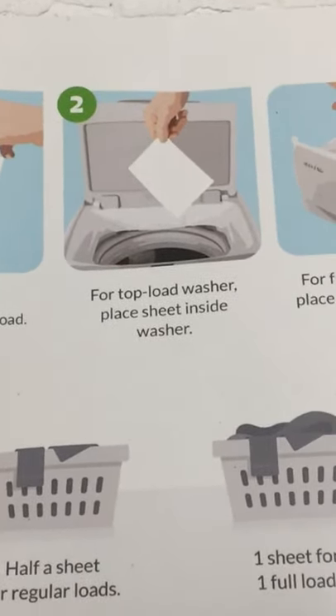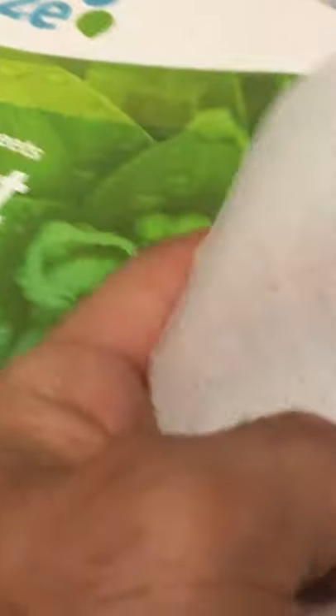Earth Breeze makes it super simple because they're actually going to send these and deliver it right to your doorstep. You don't have to worry about going anywhere or picking them up — you're always ready to go. It just makes it so simple and easy to use and help save the environment. Pretty cool, I think you should check it out, link is in my bio.